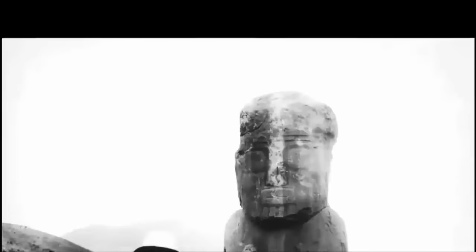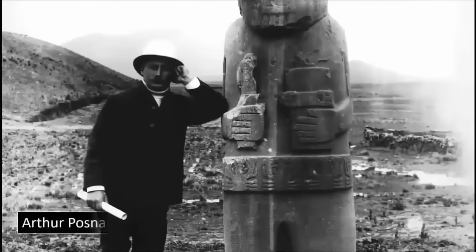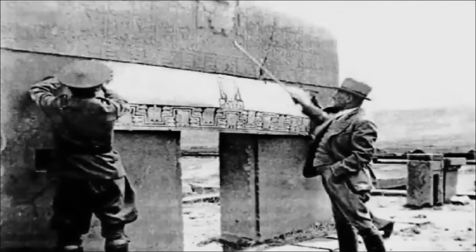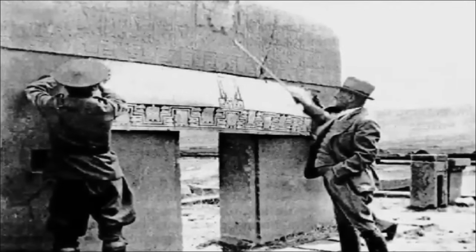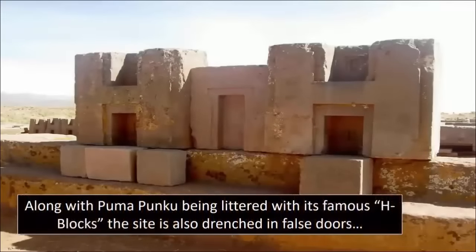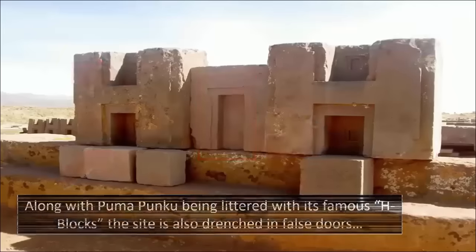When Austrian explorer Arthur Posnansky performed a study on Puma Punku in 1926, he later hypothesized that it was in fact one of the oldest archaeological sites on the face of the Earth — an ancient ruin dating back at least 15,000 years ago. Posnansky was one of the first explorers of the modern age to investigate Puma Punku's incredible existence. His hypothesis is staunchly denied by academics worldwide, yet his sound reasoning, and that of many other critically-minded individuals, means his theory continues to have many supporters to this day.